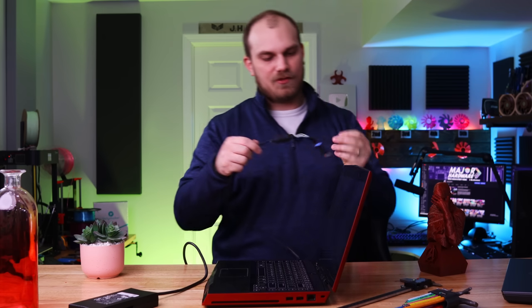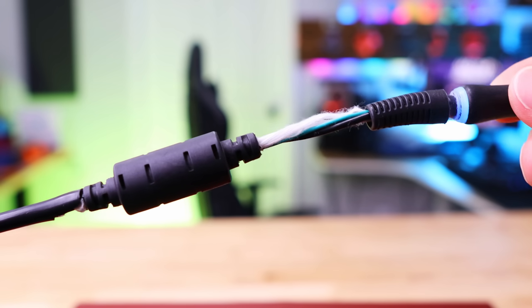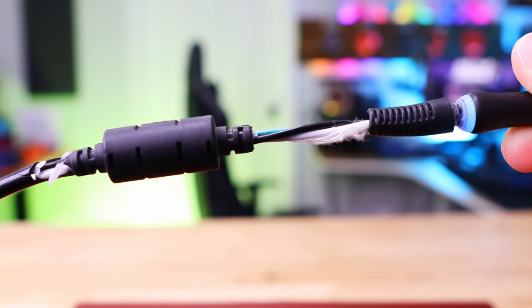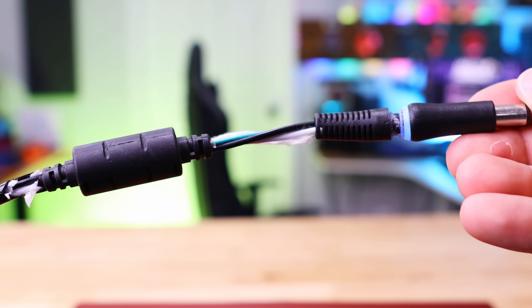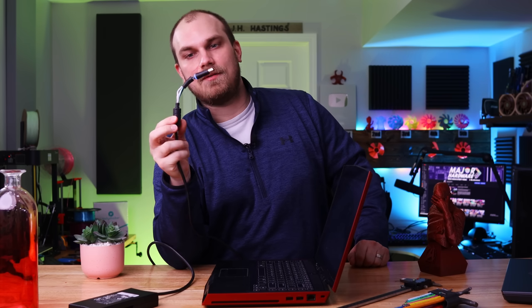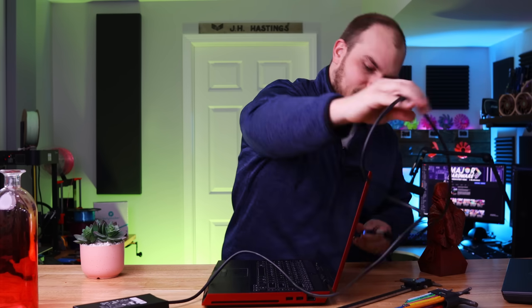If you're not plugged in you've got about a solid five minutes before it shuts itself off. Also, the power cord is in rough shape. If this was a laptop I used often I'd cover it with electrical tape, but make sure you check the charging cord on any used laptop — you don't want to get zapped.